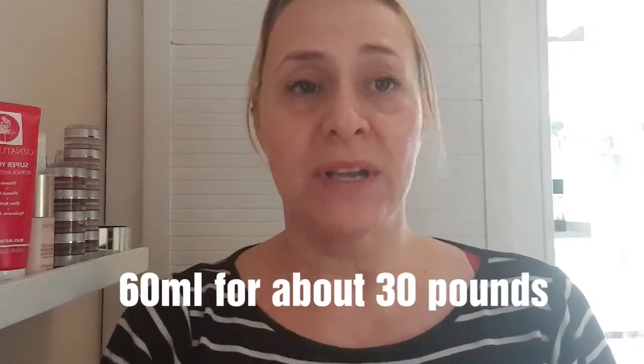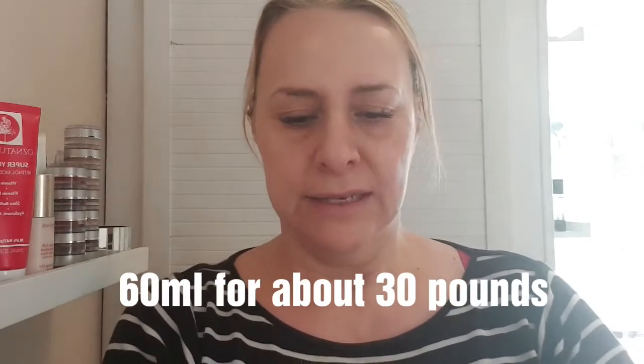I will put the price down below because it's different from different places. So, here we go. That's the consistency of it — it's kind of quite gloopy.